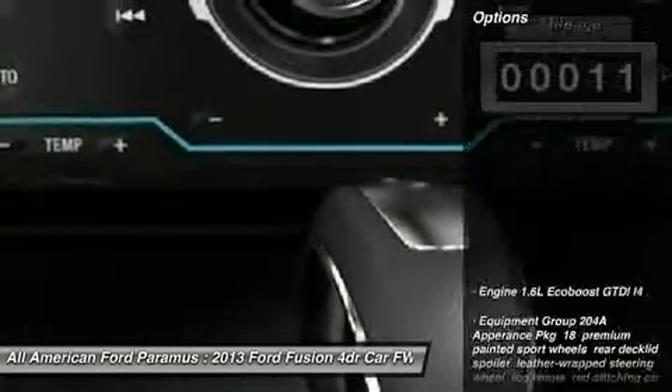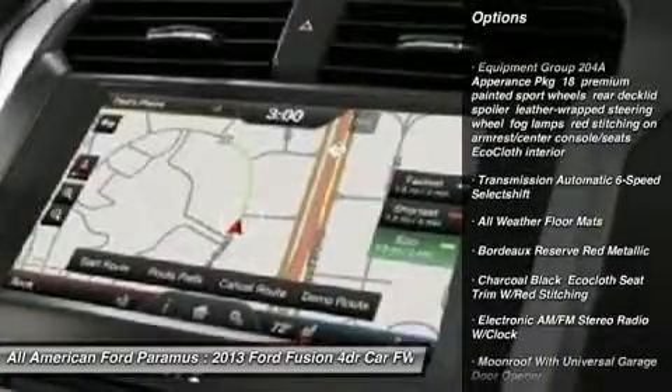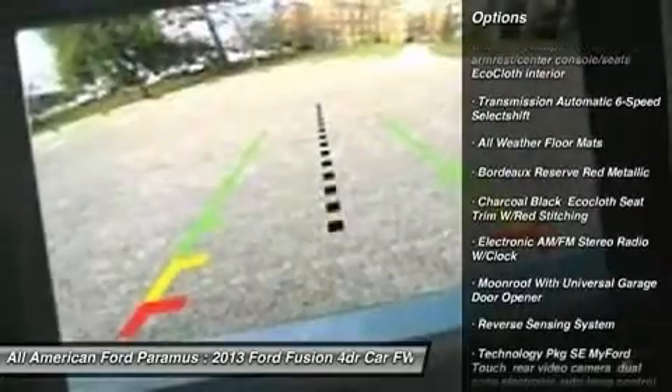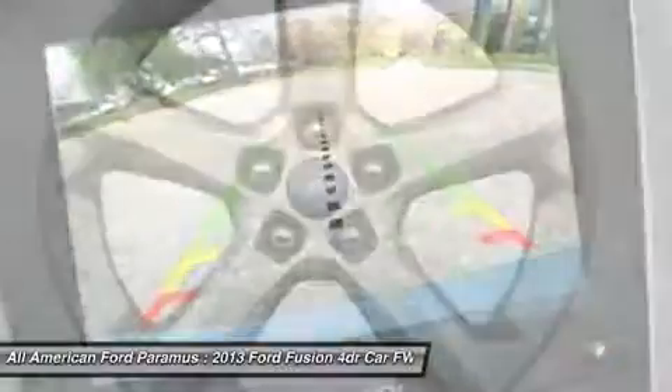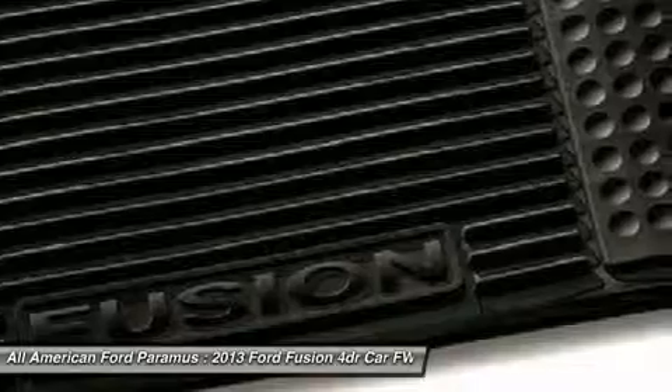Here are some of this vehicle's great options: steering wheel audio controls, anti-lock braking system, air conditioning, adjustable steering wheel, power steering, cruise control, aluminum wheels, four-wheel disc brakes, floor mats, and keyless entry.